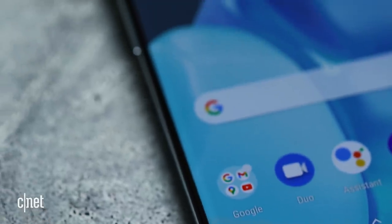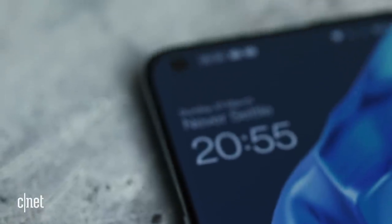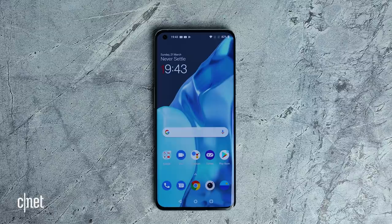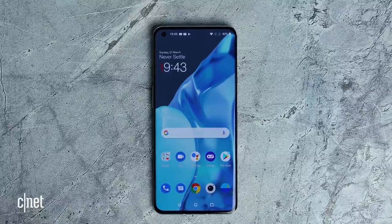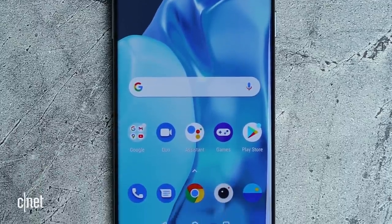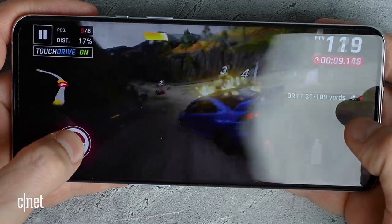The 6.7-inch display curves nicely at the edges and fills the whole front of the phone, so there's no wasted space here. With a max resolution of 1440 by 3216 pixels, it is absolutely pin-sharp, and it's bright and vibrant too, so playing colourful games looks absolutely superb.